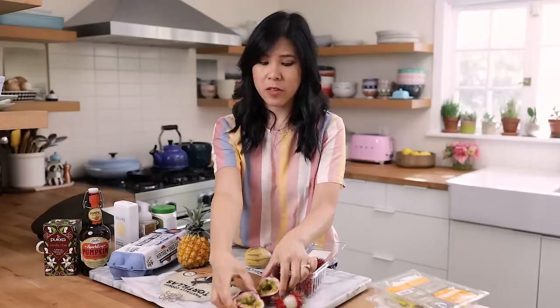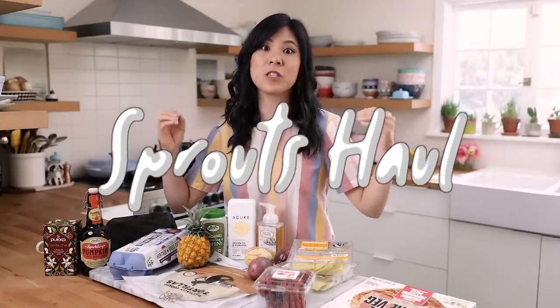This one is tart. Hey Busy Bees, it's Zang and welcome back to another video. Today I have a grocery haul from Sprouts.